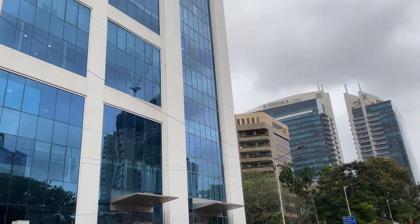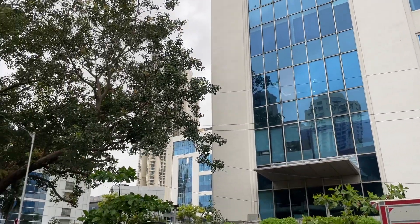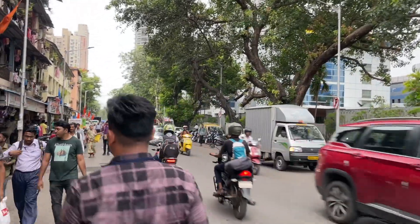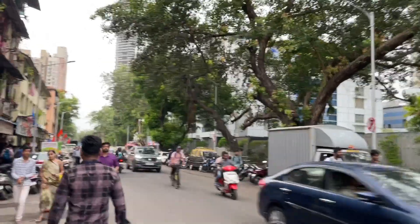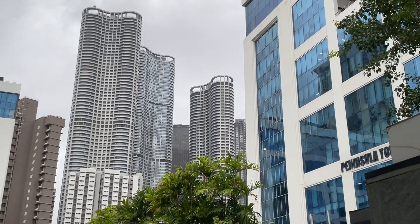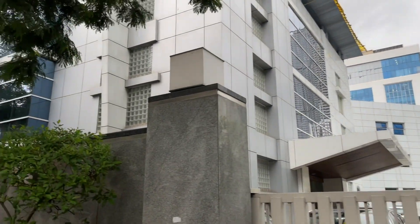In recent years, Lower Parel has witnessed a massive urban renewal and redevelopment, leading to the emergence of modern skyscrapers, luxury residential complexes, corporate offices, shopping malls, and entertainment centers. This transformation has attracted a mix of businesses, residents, and visitors, making Lower Parel a vibrant destination. It's a mix of high-rises and older areas, but it's a vibrant marketplace where you can get everything.